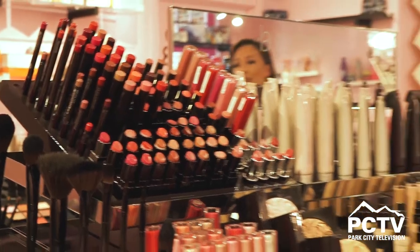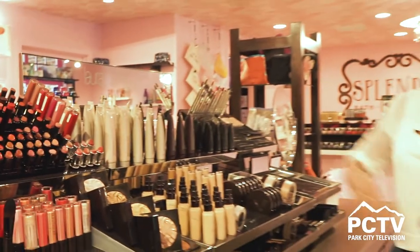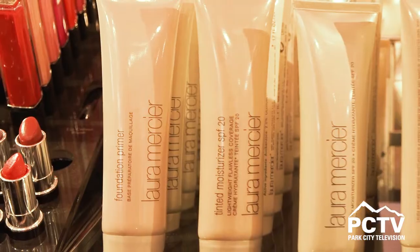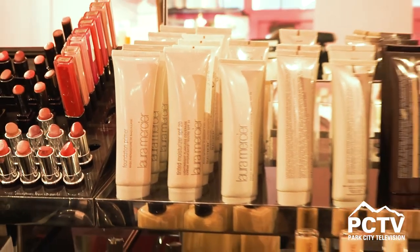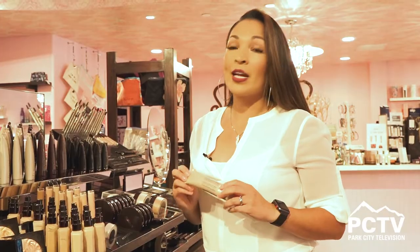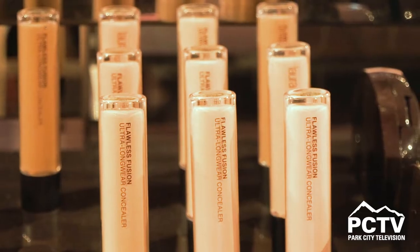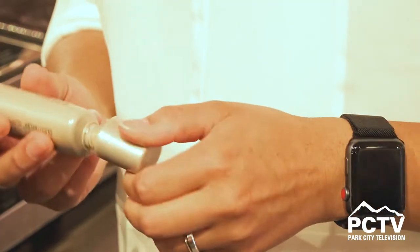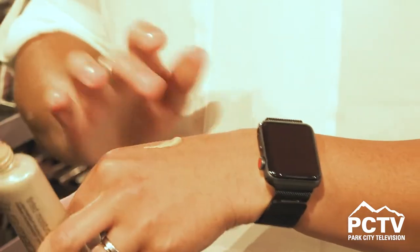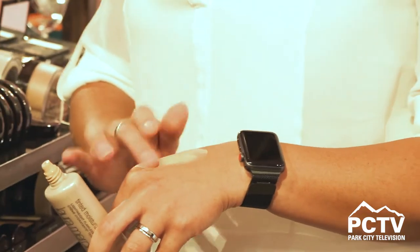One of our favorite lines here at Splendor Beauty is Laura Mercier with the tinted moisturizer — lightweight, flawless, SPF 20, light feel, and everybody can wear it. It's a great tinted moisturizer for everyday use. You can use it while you work out, you can use it for running errands. It's one of our favorite lines here. This tinted moisturizer is a great way to get a light feel and even skin tone without the feel of something heavy.